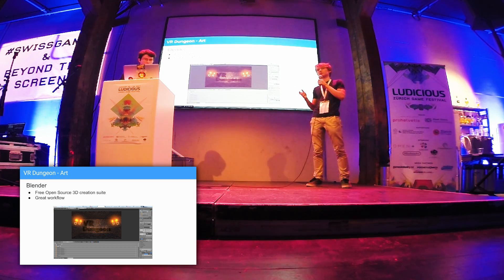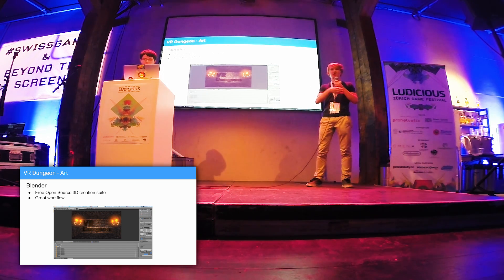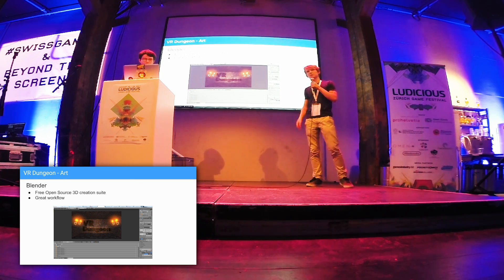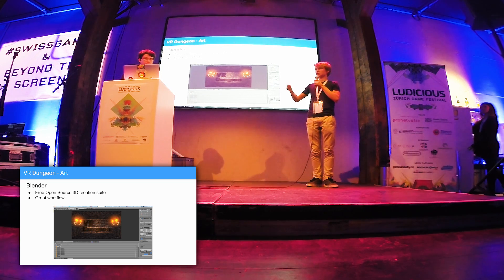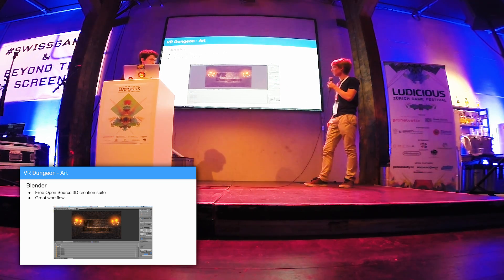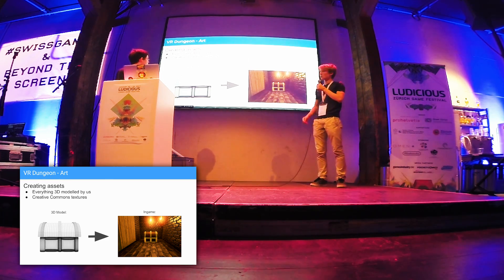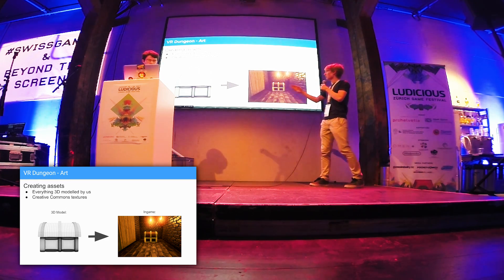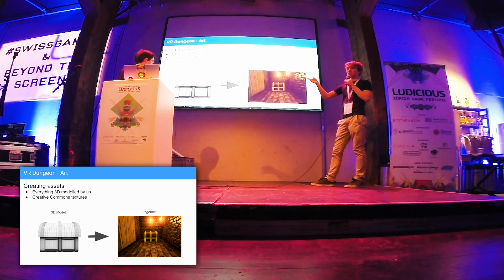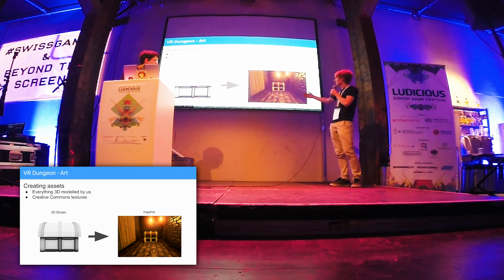For creating these 3D models we used Blender. Blender is a great open-source 3D creation suite — there are many cool plugins and it has a great workflow with Unity. We created all our 3D models and assets by ourselves. Here you see a small example of the treasure which you can get at the end of the game — this is how it looks as a 3D model, and then in-game it looks quite nice.